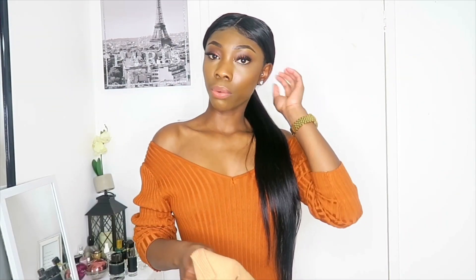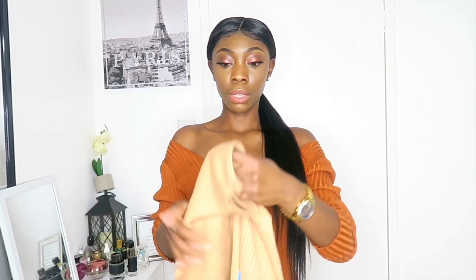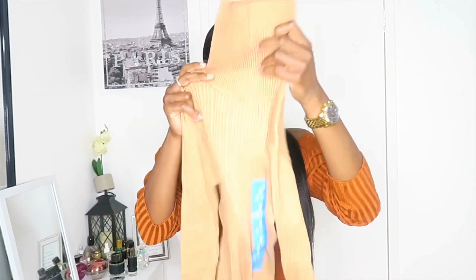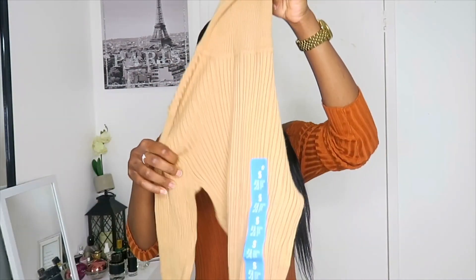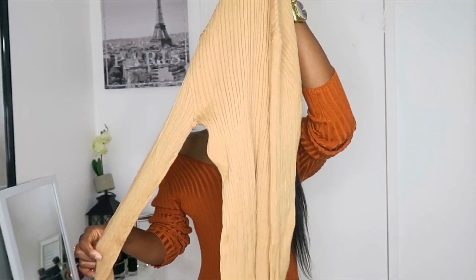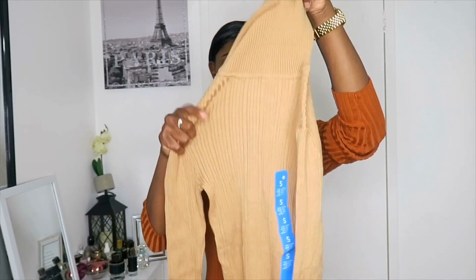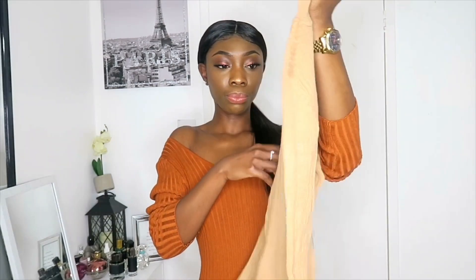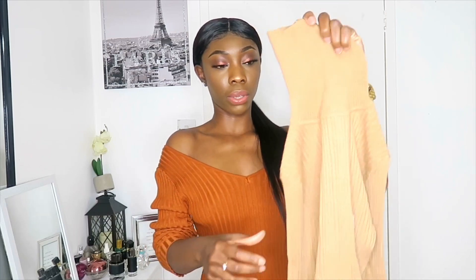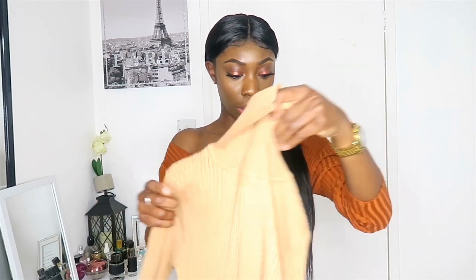So the first item I got from Primark is this jumper — it's a turtleneck jumper with a long sleeve and it's really nice. I got it in a size small, as you can tell by the tag. These are all brand new items by the way.